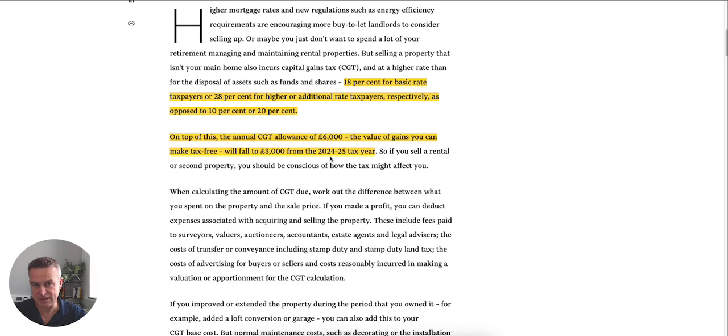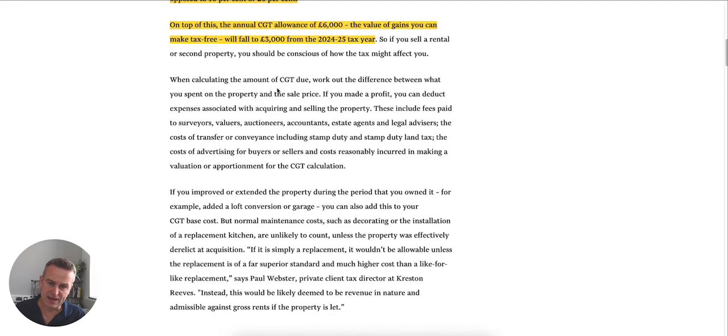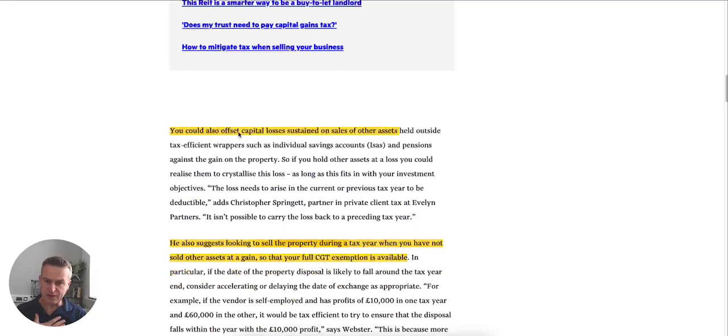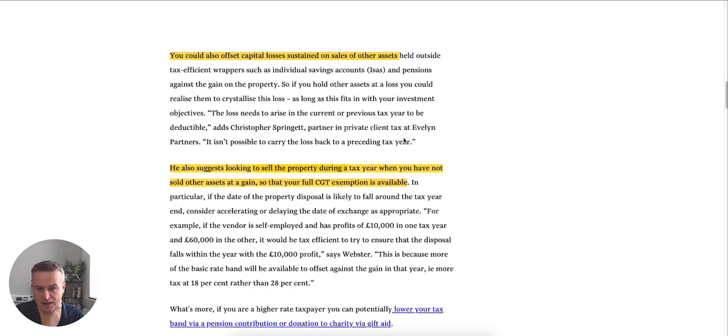You'd be able to shelter the first £6,000 — or it was £12,000 for a few years — and then pay 18% or 20% on the additional amount, but it's dropping all the time. It's about how you calculate it: your proceeds from the sale of the property, less things like surveyors, valuers, auctioneers, estate agent fees, etc. You deduct the capital cost. You can also offset capital losses sustained on the sale of other assets — not within an ISA or any tax wrapper — so if you sold another property at a loss, you can roll those losses forward and offset them against the gain.